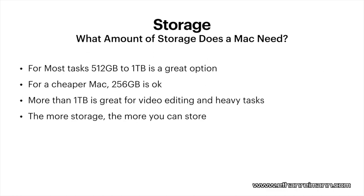Storage for Macs is pretty similar to PCs. 512 gigabytes to 1 terabyte are great options. For a cheaper Mac, you can get 256 gigabytes — that'll be okay, but just like on a PC, you'll need more advanced file management. More than 1 terabyte is available on pretty much every Mac, and it's great for video editing and heavier tasks so you can store them right on the computer. The more storage you have, the more files you can store.